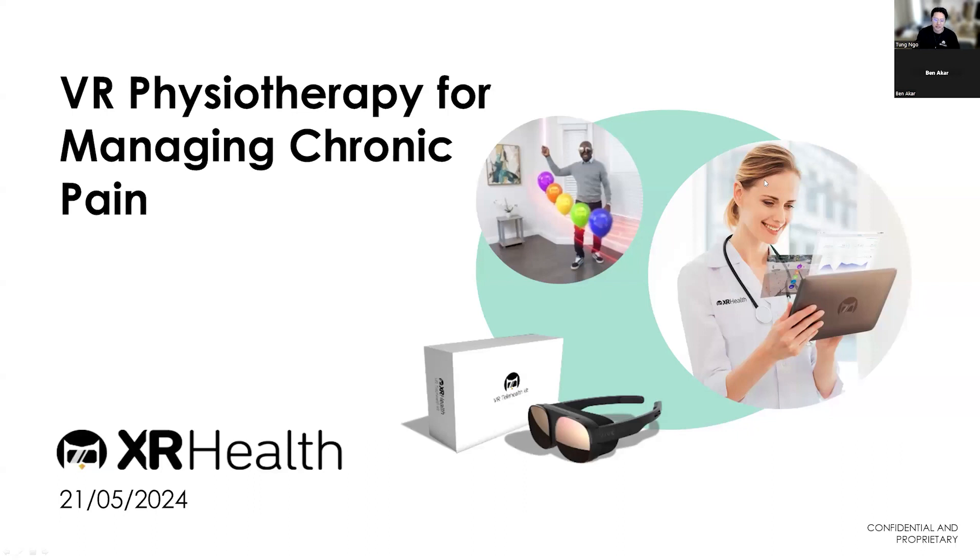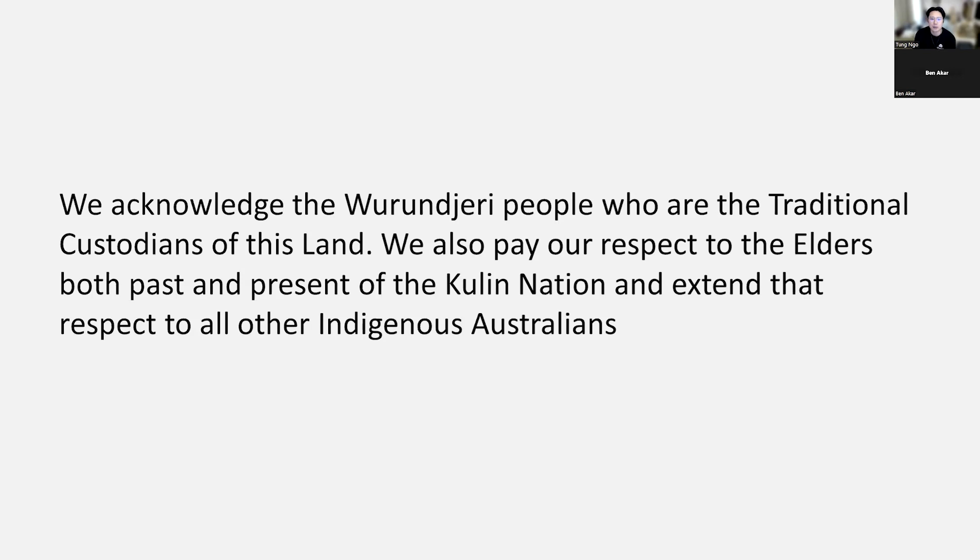Thanks very much for the intro, Ben. Before we get started, I wanted to acknowledge the Wurundjeri people who are the traditional custodians of this land. We'd also like to pay our respect to the elders, both past and present, of the Kulin Nation and extend that respect to all other Indigenous Australians.